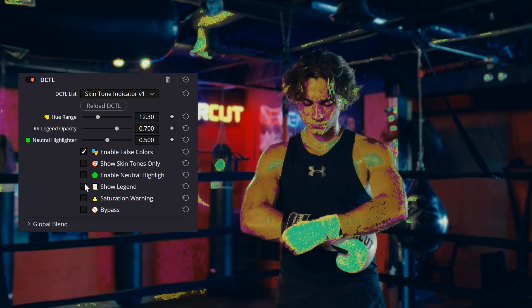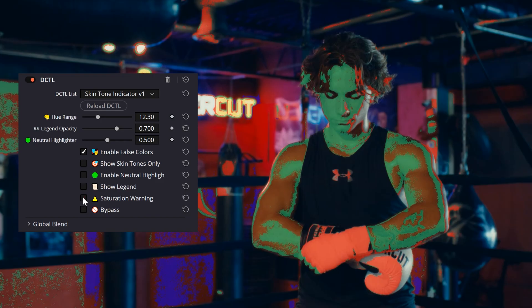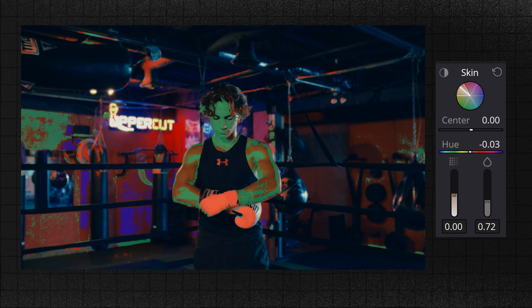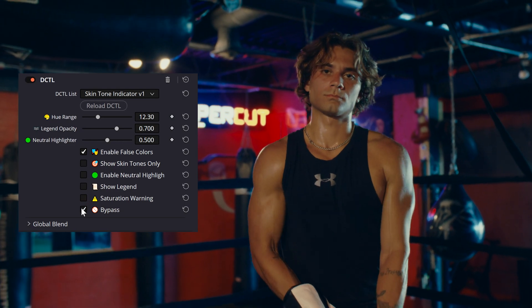Now let's put it to practice and fix a shot in seconds using the skin tone indicator plugin. First, I enable false colors — immediately I can see the skin leans too red. A quick adjustment in the Color Slice tool and the offset wheels moves it back into the yellow range. Next, I check saturation. The plugin warns me the skin is too saturated because of how dark it is and the lighting in the space. So I go to the Color Slice tool, go to the skin tab, and turn down the saturation until the saturation warning turns green. Finally, I use the bypass button to compare before and after — and there you go, perfect skin tones in under two minutes.